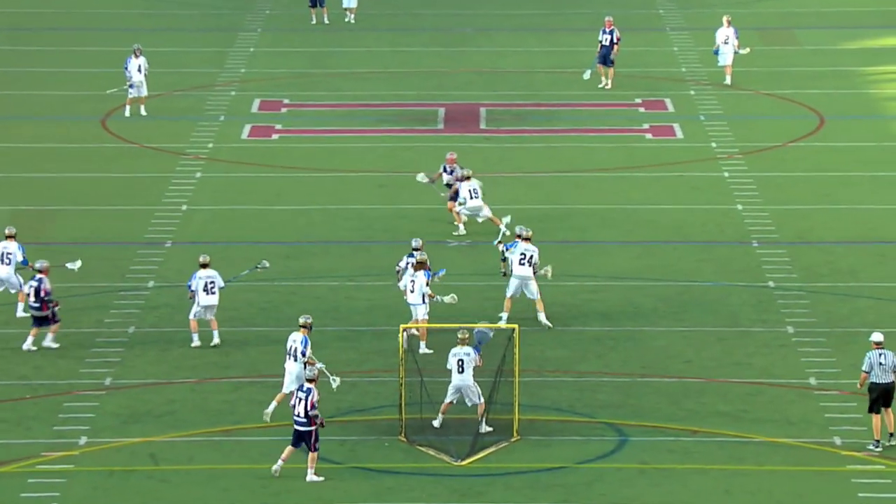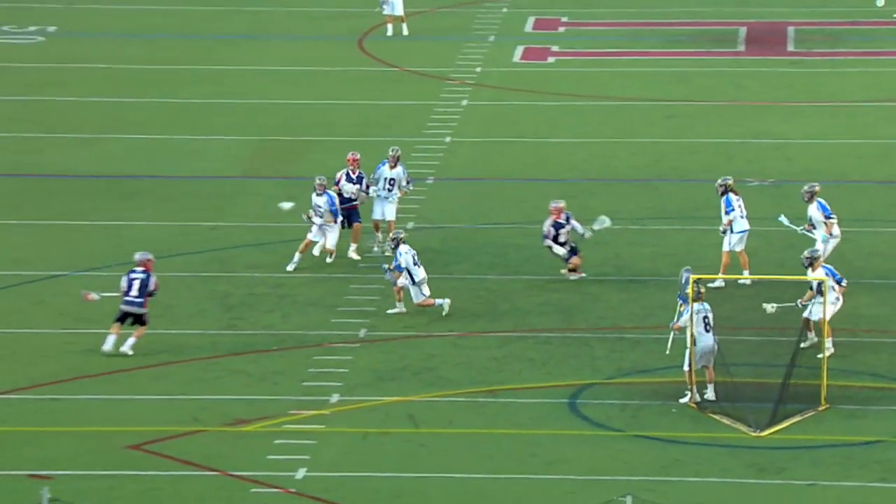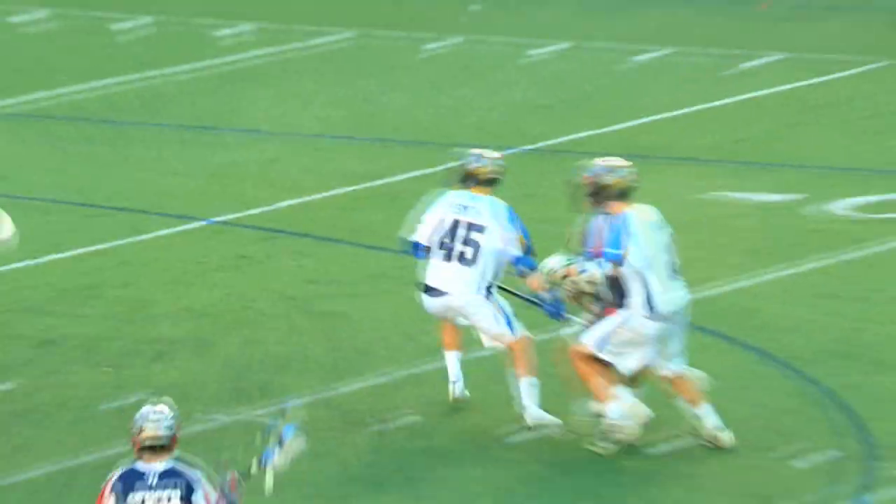Rabel again, drawing all the attention of the Hounds. They leave Will Manny wide open. I don't know how he hits the shot — it's an unbelievable angle. I think if you're the Hounds, you've got to stop paying so much attention to Paul because he's really taking away from the rest of your defense.